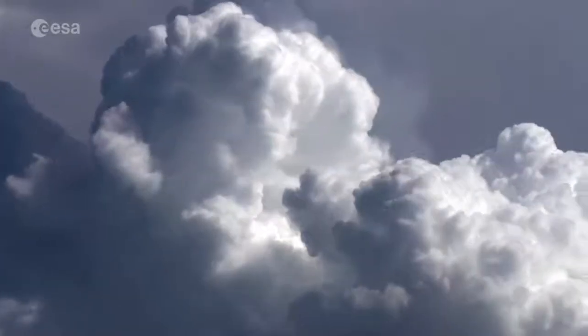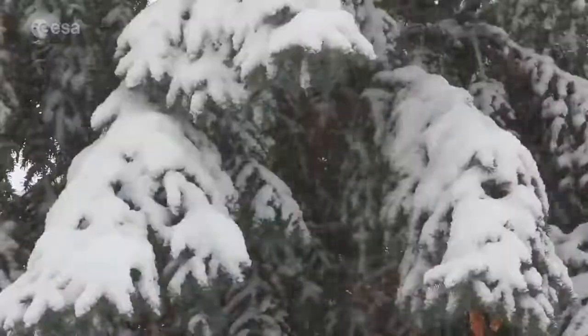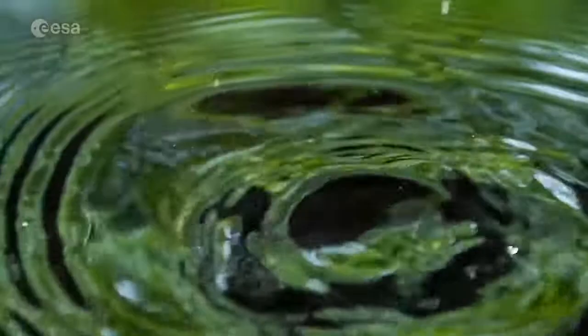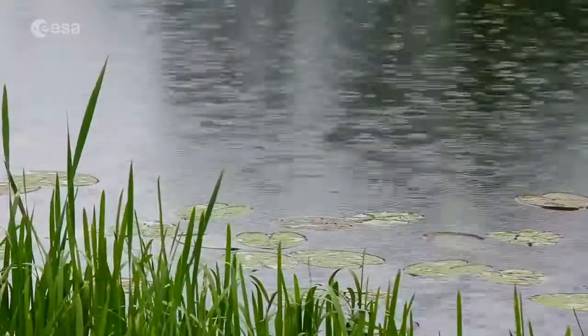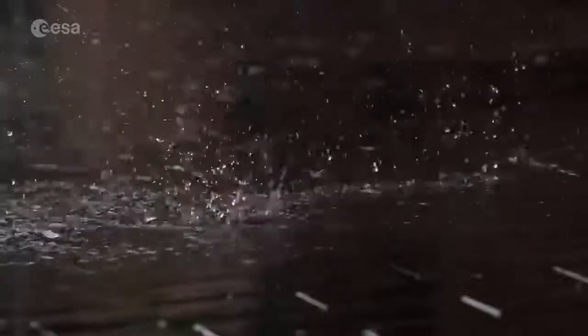This is called condensation. When a lot of water has condensed and the air can't keep it anymore, then it starts to rain or snow, and this is called precipitation. When the water falls back on Earth, it either falls back into the rivers, lakes, or oceans, or onto the Earth and into the ground. This is called collection.